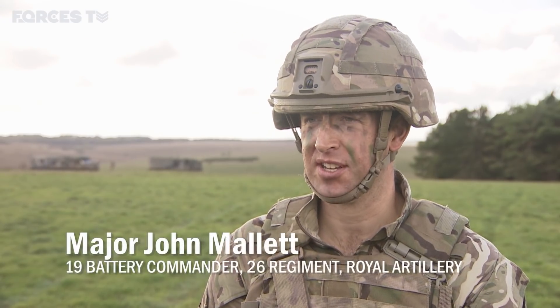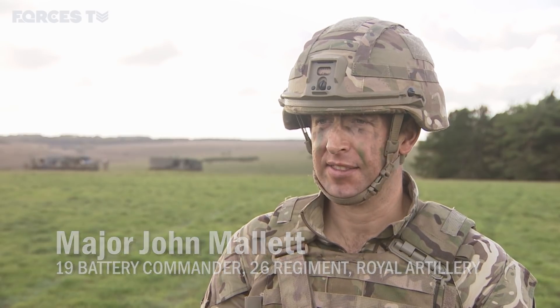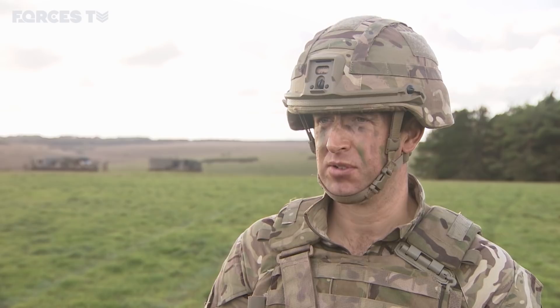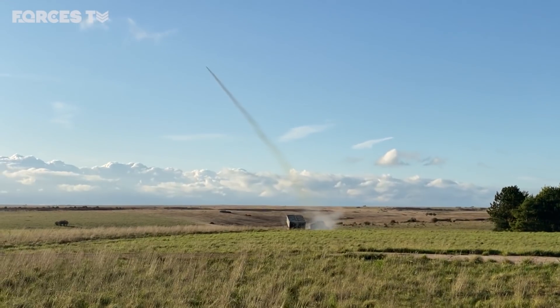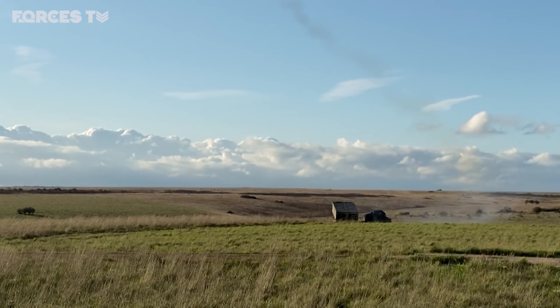We're using a practice rocket here, which has an inert warhead in it, and that allows us to train on Salisbury Plain where it's a little bit tighter for space and airspace. As Exercise Congre's Spear comes to an end, 2/6th Regiment will soon head to the US where they will fire their rockets for real.